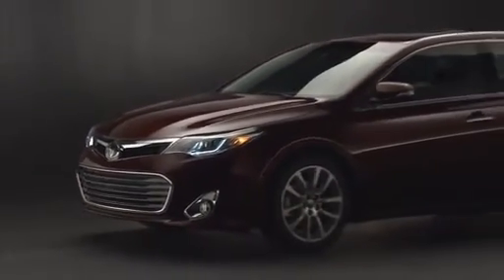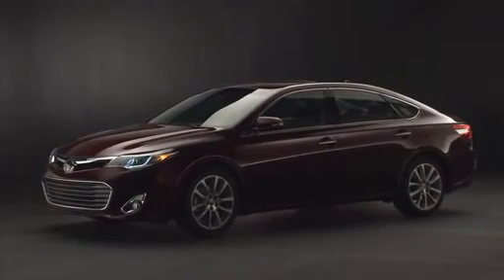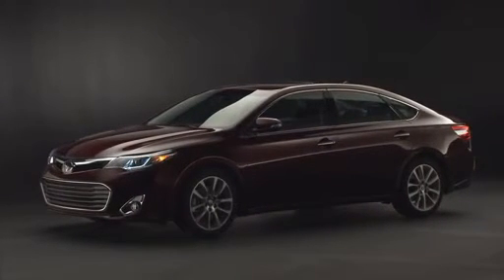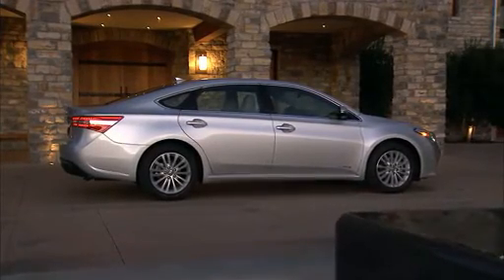In general, test drivers are floored by the 2013 Avalon Hybrid's spacious, upscale interior. They love its exceptional build quality and premium materials, and note that its back seat is extremely spacious and comfortable.